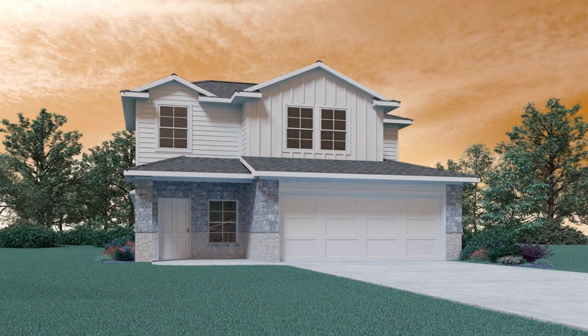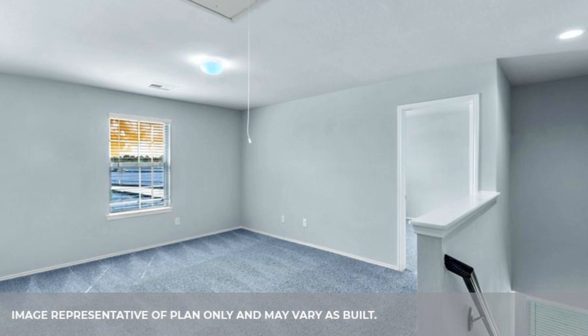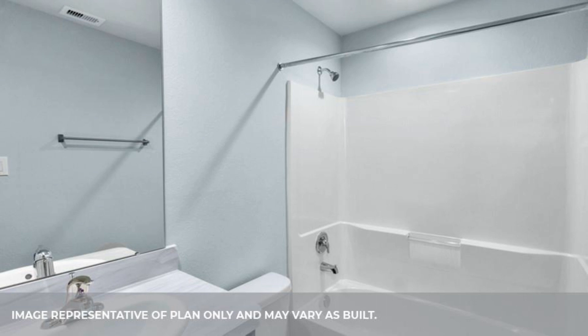Incredible new DR Horton built home in Legacy Park — brand new section just opened mid-September 2023. Great location on a premium corner lot.